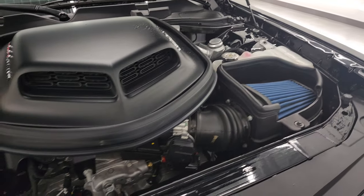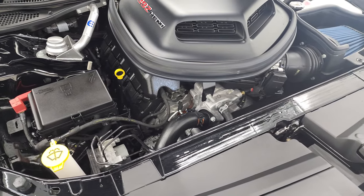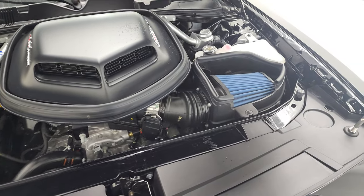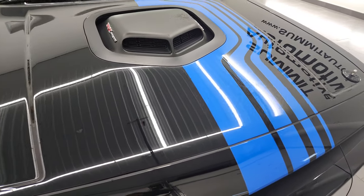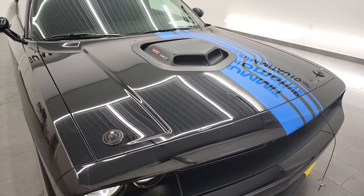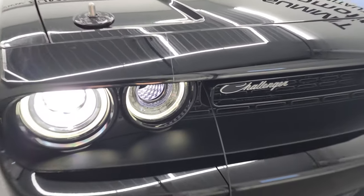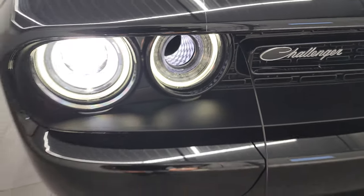Like I said, this car has been fully safetied and inspected. It has a fresh oil and filter change. All the fluids have been checked and topped off and this car is 100% ready to go - definitely a collector's item right here. There are those HID headlamps. You get the rhombi in there - little Dodge logos.